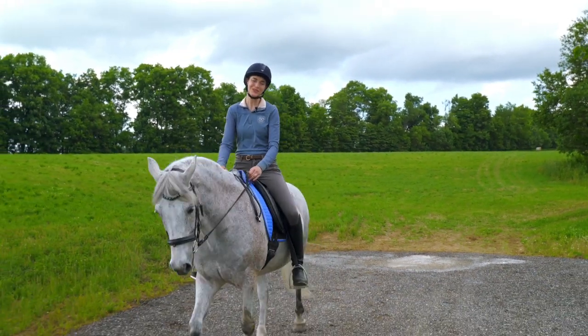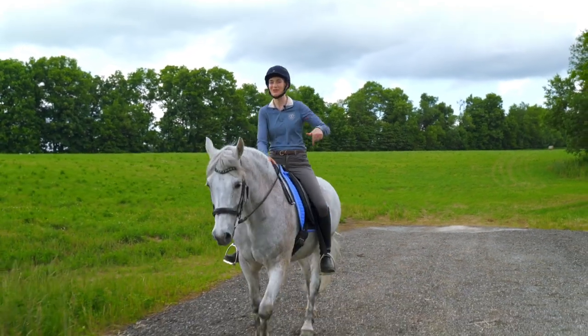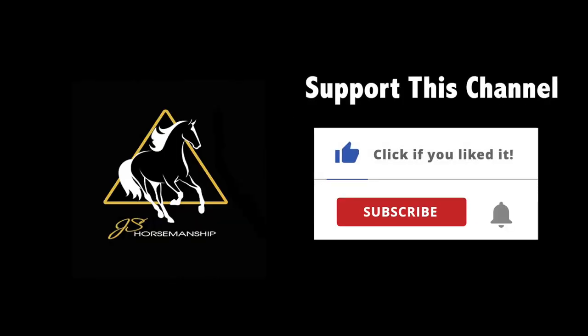I hope this video is a help to you if you are working on getting your horse more forward. If it was, remember to like and subscribe and I'll see you in the next video. Bye.